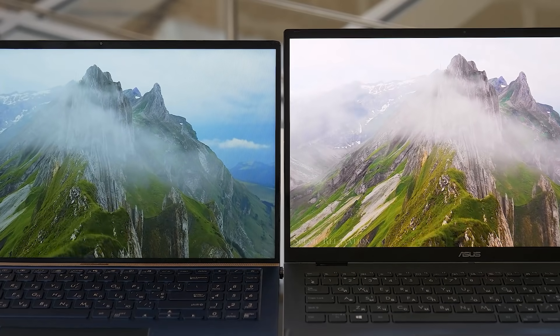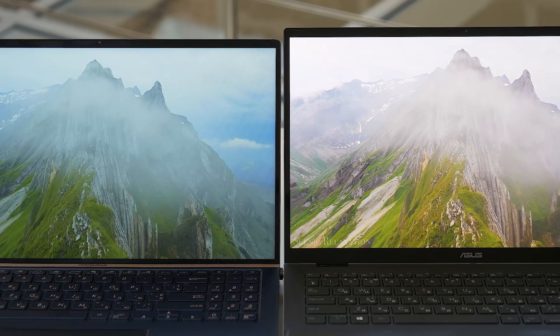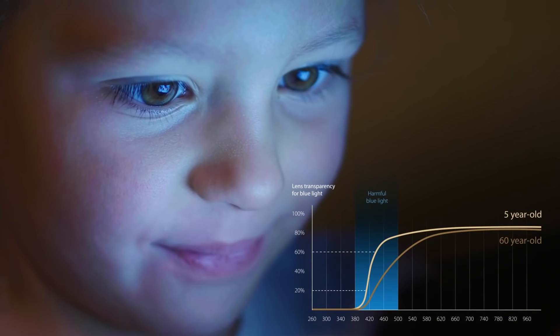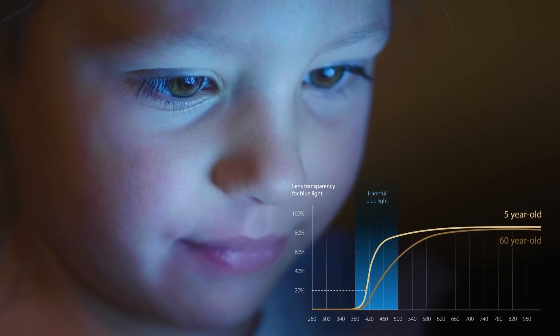We believe OLED laptops are a great investment into the future — not only because of the fantastic colors or true blacks, but because it also helps to save our eyes. And let's think about our children: their eyes' retinas aren't as strong as adults', so OLED laptops are a great investment into their health too.